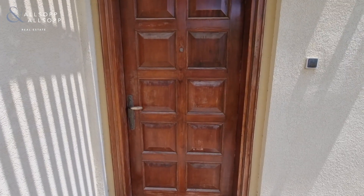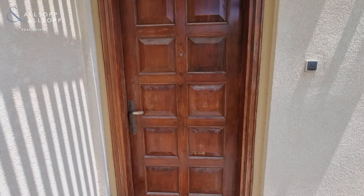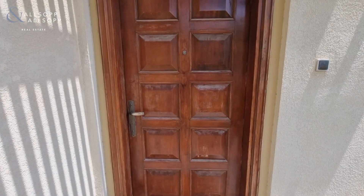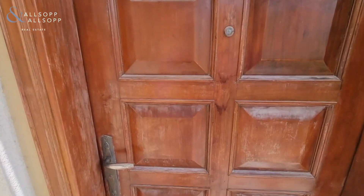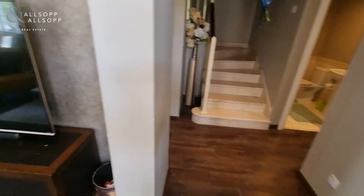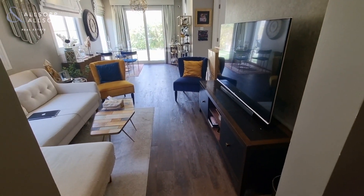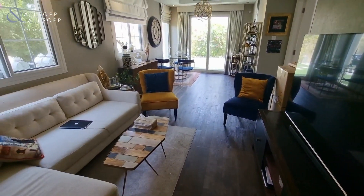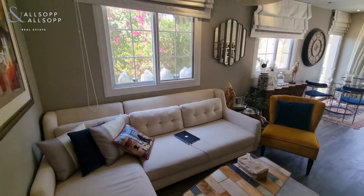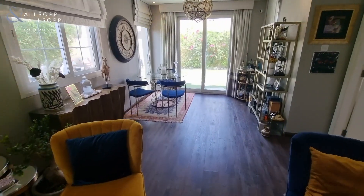Hi guys, this is Orlando from Allsopp and Allsopp, and I want to show you my amazing 4E in the Springs 9. So let's go inside. As you can see, straight forward it has upgraded flooring in a really good shape, a lot of bright light.